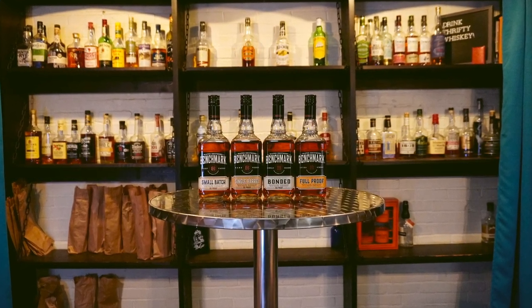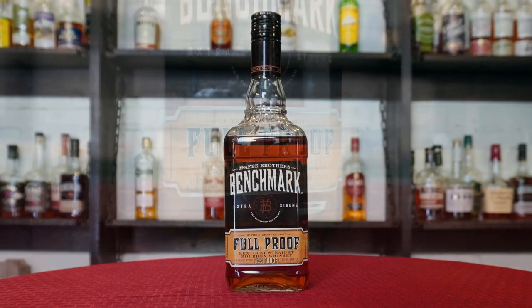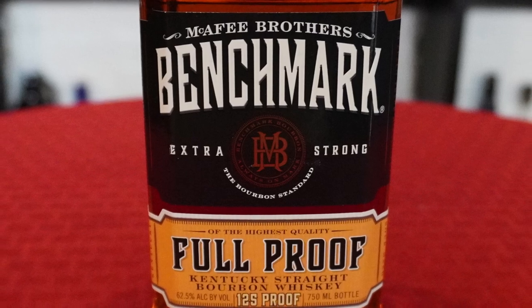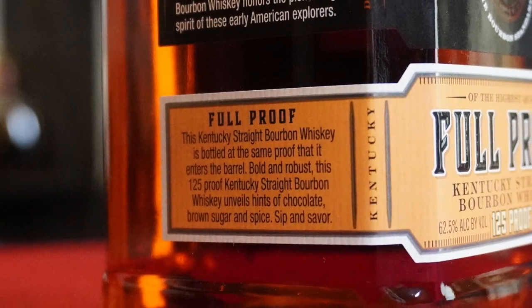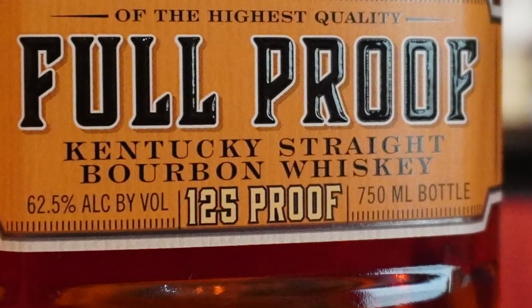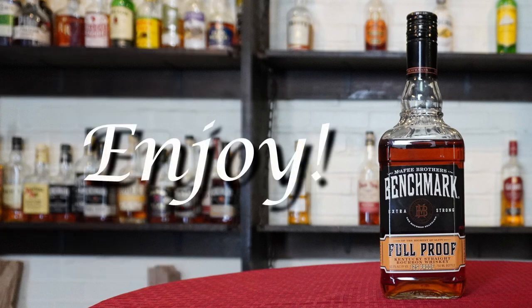Today we continue our series through four of the five new bottles of Benchmark with Benchmark Full Proof. Benchmark Full Proof uses Buffalo Trace's number one low rye mash bill. This bottle highlights the maximum proof that whiskey can be before entering the barrel. In Kentucky, where Buffalo Trace is located, the proof of a whiskey usually goes up due to the heat, so it has been watered back down to 125 proof. We paid $16 for our bottle, which has an average retail price of $20. As always, your prices may vary. Enjoy.